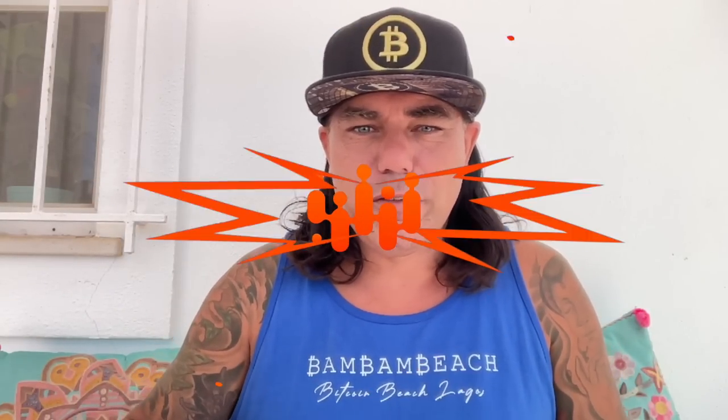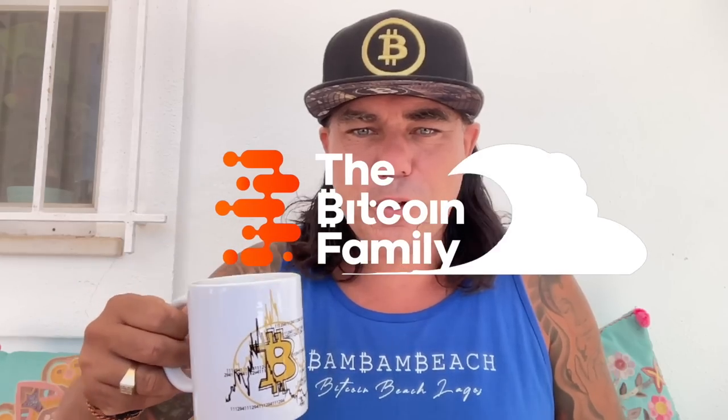Good morning, good afternoon, good evening guys — wherever you are, whenever you're drinking your coffee. Welcome to the Bitcoin Family YouTube channel. For the newcomers, my name is [host]. Today, a short TA update about Bitcoin.